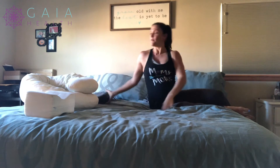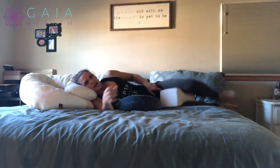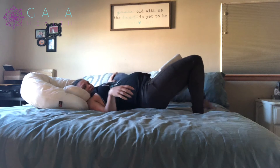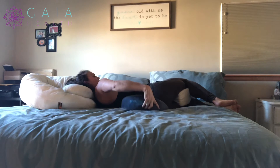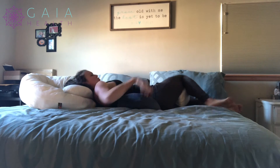Then the wedge comes into play because it helps support your bump, and it's really easy to switch directions. You can also use this wedge behind your back to lay on your side.